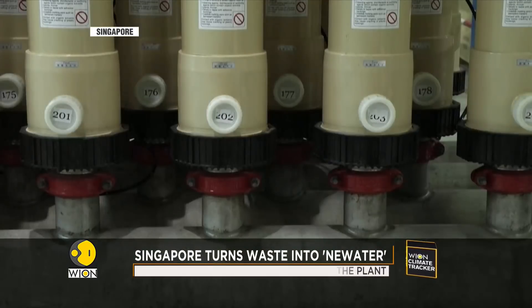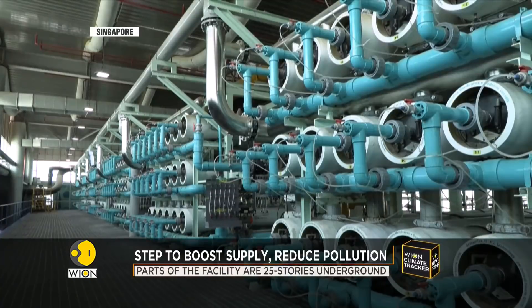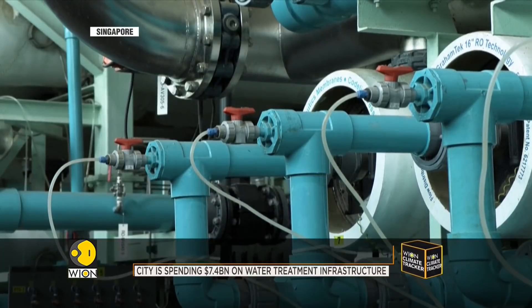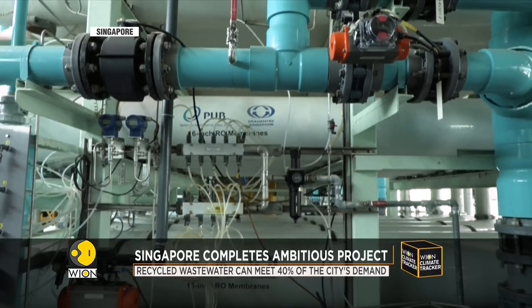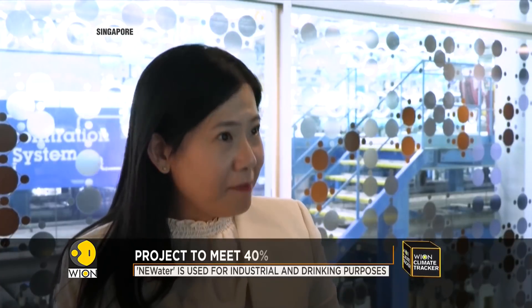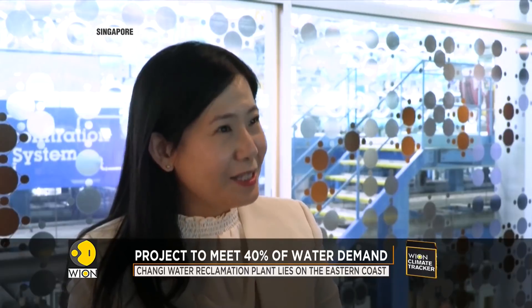The first is microfiltration and nanofiltration, where the water passes through membrane filtration to remove microscopic particles and bacteria. Then it continues to be treated by a reverse osmosis process, where semi-permeable membranes remove contaminants like viruses. The third step is an ultraviolet disinfection system, which provides added safety measures to ensure the water quality of our NEWater.